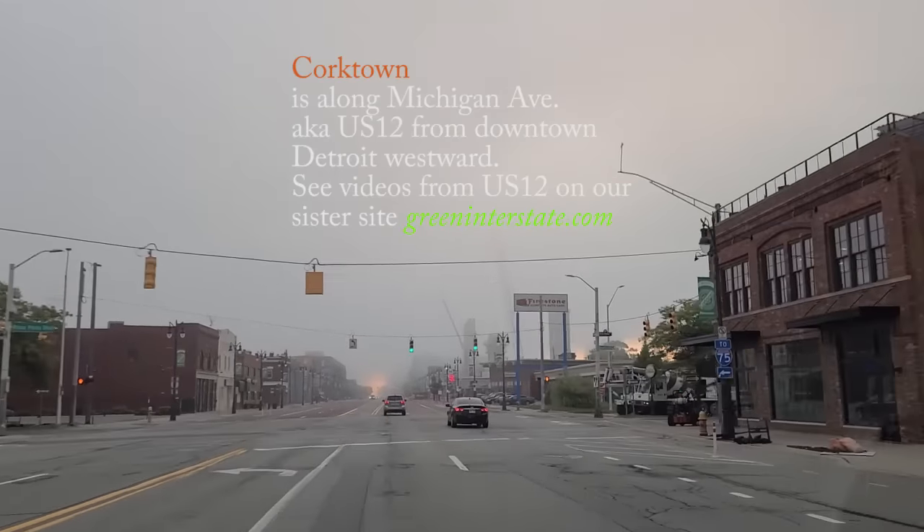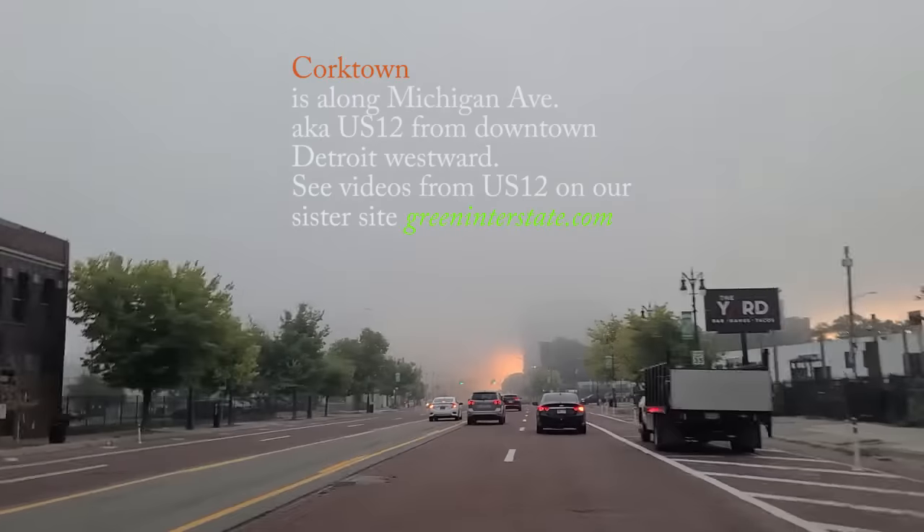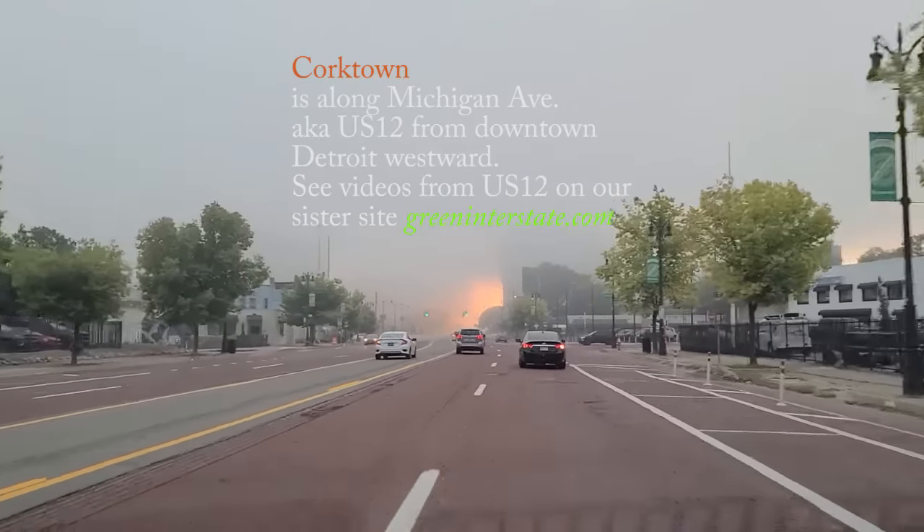Entering Corktown as we approach a new dawn.